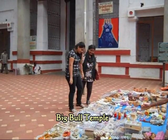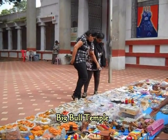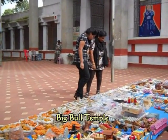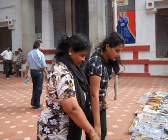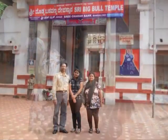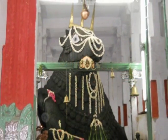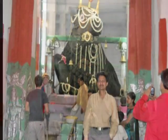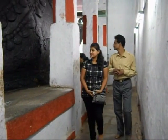After visiting the Buguldrak Garden, we visited the Big Bull Temple. The idol of the big bull is made out of a single large granite stone, which is one of the largest bull statues in South India.